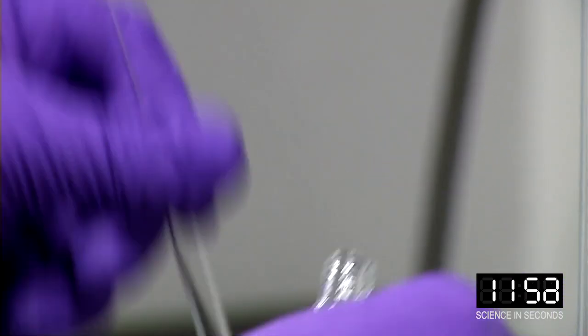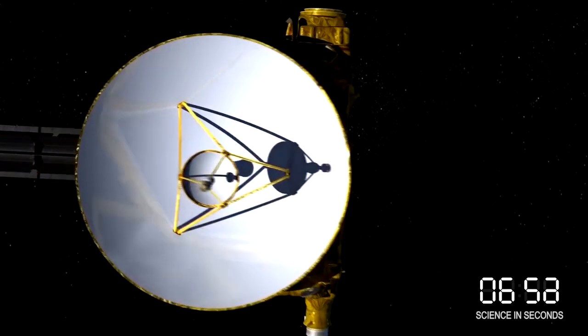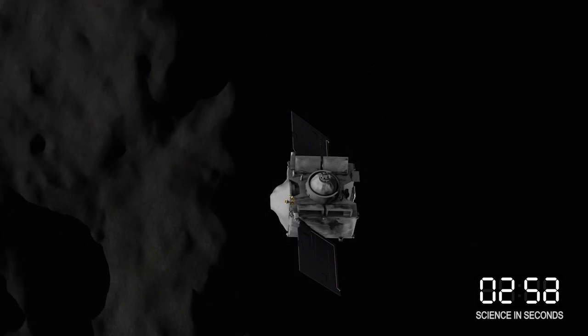And finally, mineral resources may be available in the small worlds for use by human explorers as we venture deeper into our solar system. We are so excited to see what big discoveries they hold.